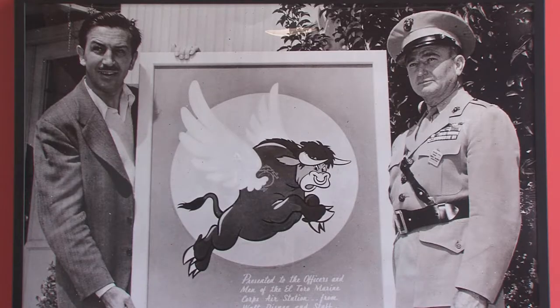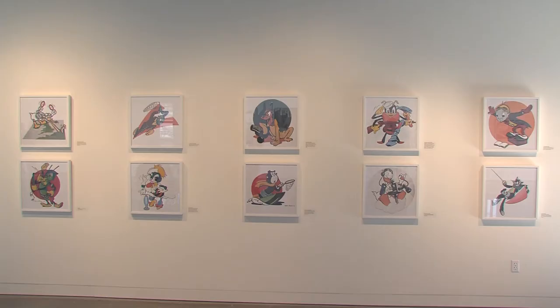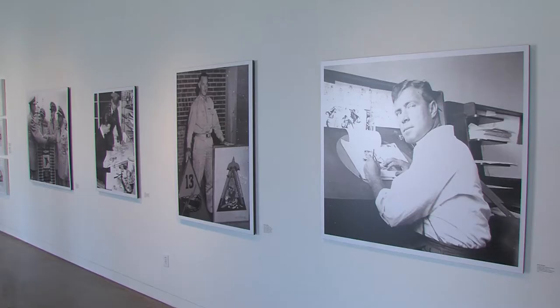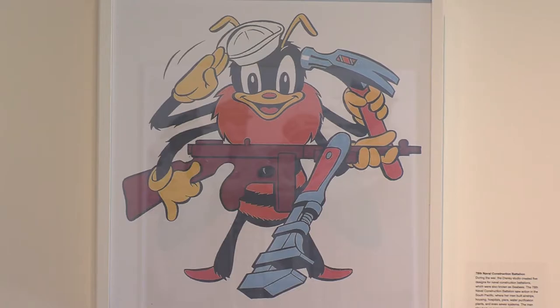What's the connection between Walt Disney and the El Toro Marine Base? It has to do with the Flying Bull logo featured during World War II, and it's the feature of the latest exhibit here at the Great Park Gallery. During World War II, Walt Disney Productions designed over 1,200 insignias and donated them during the war effort, including the Flying Bull for Marine Corps Air Station El Toro.